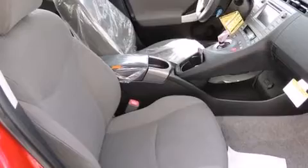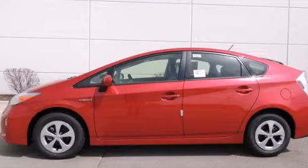With an EPA estimated rating of 48 miles per gallon on the highway, this automobile is clearly a fuel-efficient choice. This automobile won't last long at this price — call and arrange a test drive now.